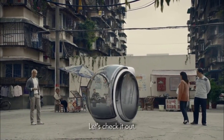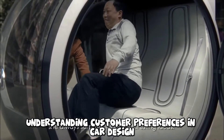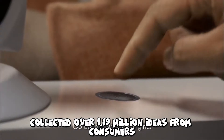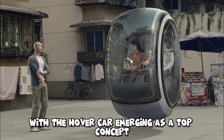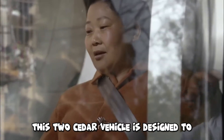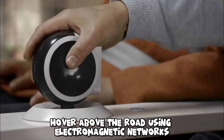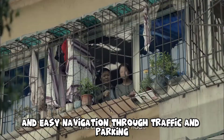Volkswagen Hover Car. The Volkswagen People's Car Project, aimed at understanding customer preferences in car design, collected over 1,190,000 ideas from consumers, with the hover car emerging as a top concept. This two-seater vehicle is designed to hover above the road using electromagnetic networks, offering energy efficiency and easy navigation through traffic and parking.